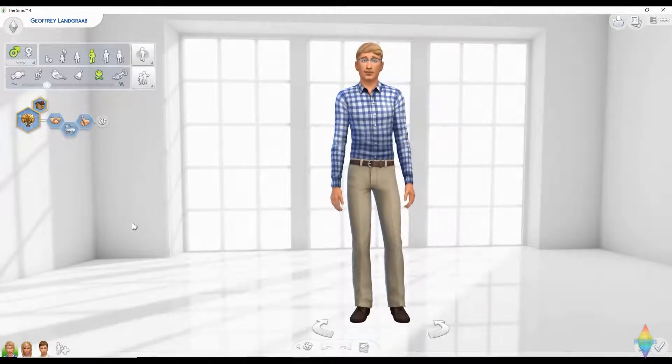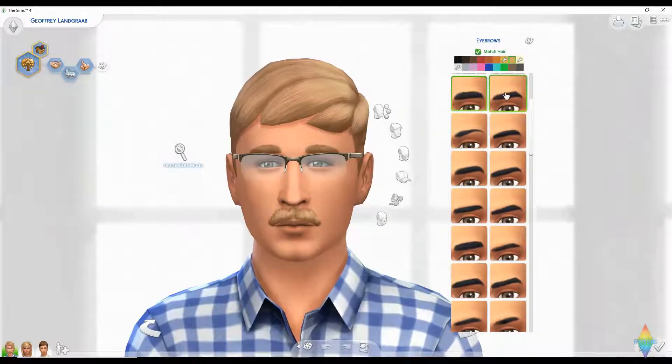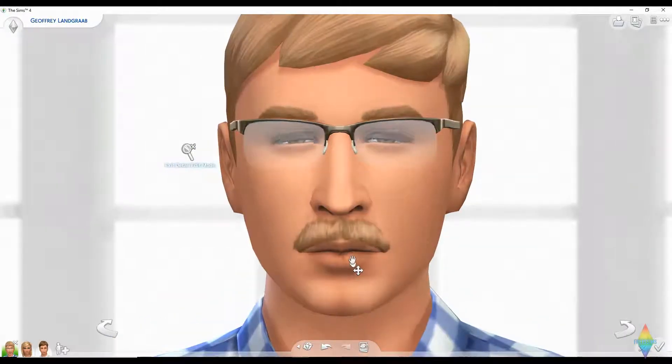We're going to start with Geoffrey — or Jeffrey, whichever way you want to pronounce his name. This may include a little bit of facial restructuring, but not so much that you can't tell who it is — just like a makeover. I love those brows, make them longer.